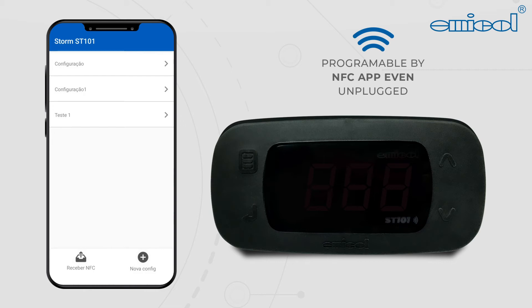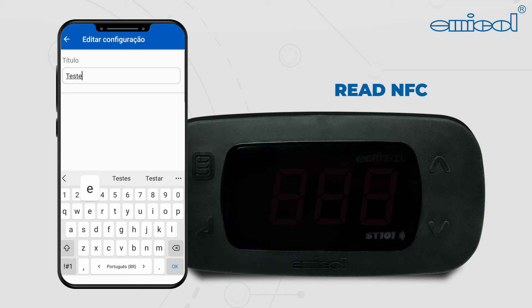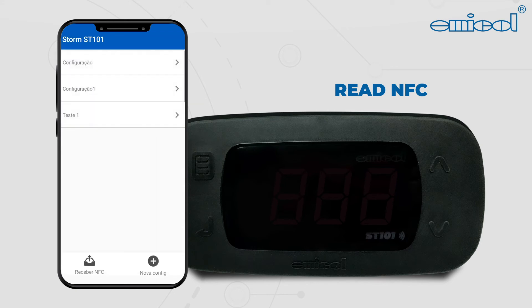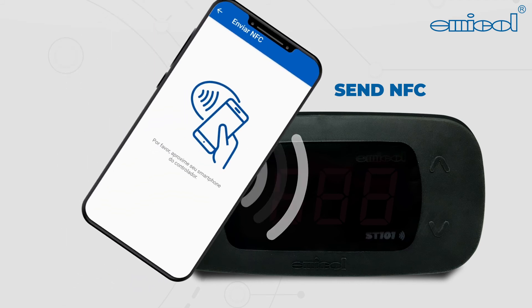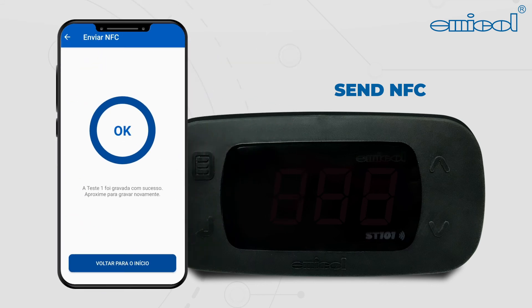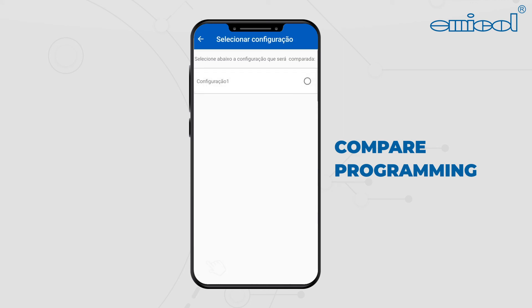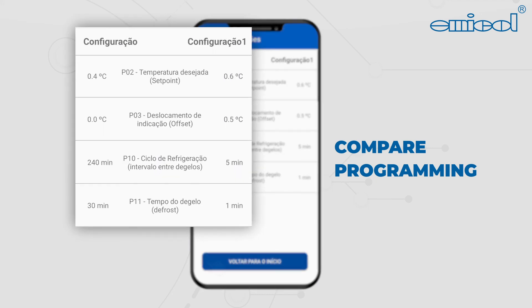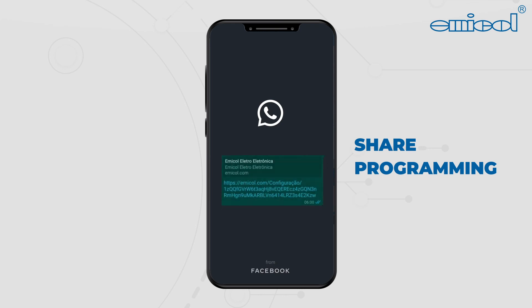The app is easy and has no maximum capacity of settings. Its functions include: read the controller configuration, send the configuration to the controller, compare two settings and list their differences, and share the parameters via WhatsApp. That's right — you can make a configuration and send it to another mobile phone in a simple and direct way.